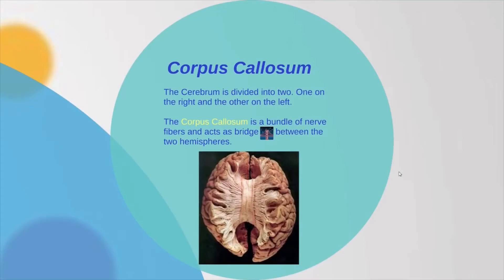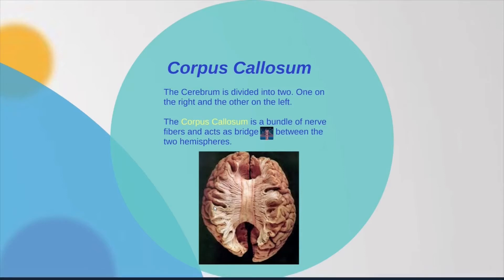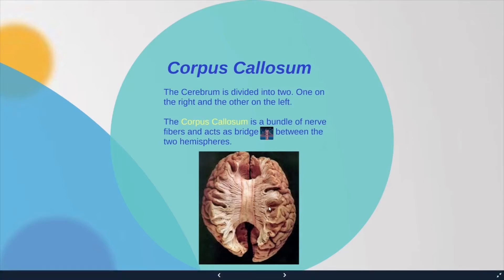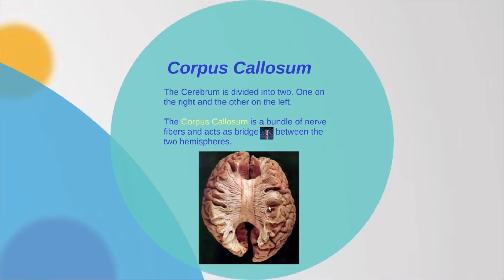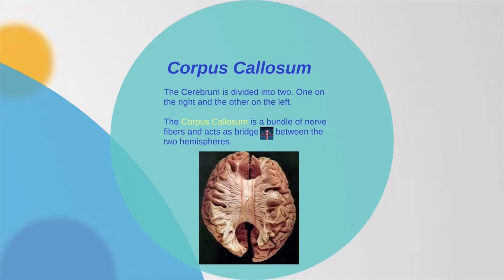The next important part of the brain is the corpus callosum. The cerebrum is divided into two parts — the left hemisphere and the right hemisphere. The left hemisphere controls the right part of your body, and the right hemisphere controls the left part of your body. The corpus callosum is a bundle of nerve fibers that acts as a bridge between the two hemispheres, enabling your cerebral hemispheres to communicate with each other.